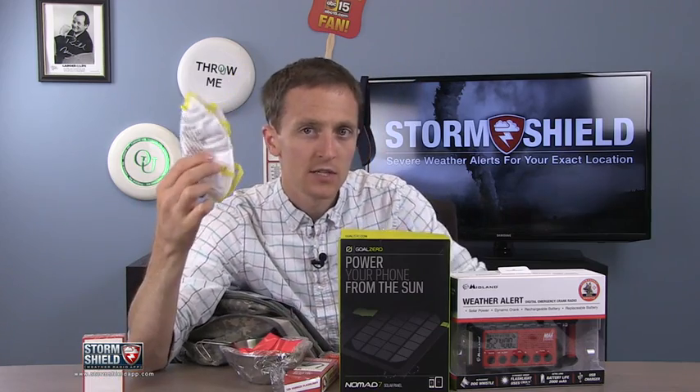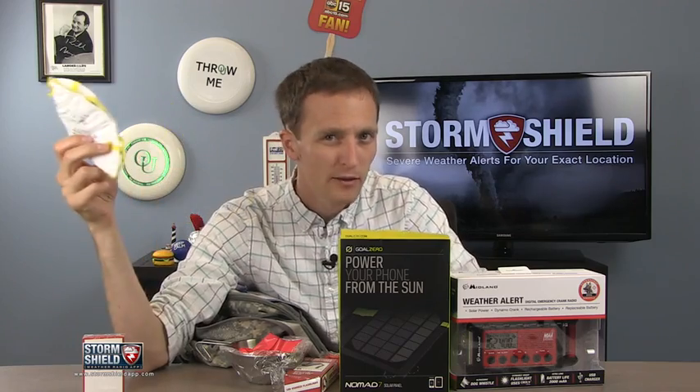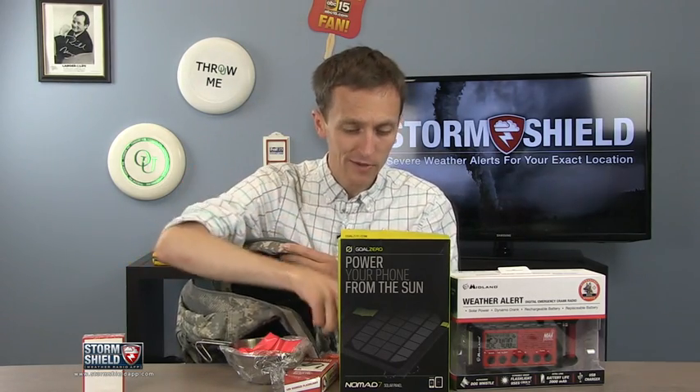A mask — this is just in case the air quality isn't that great. Say a wildfire is nearby, or a tornado or a hurricane takes out a big industrial building and now you have a bunch of dust or debris in the air. This can make breathing a little bit easier and a little bit healthier.